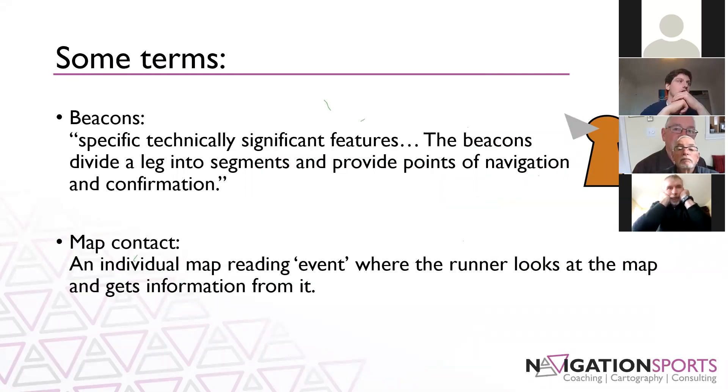A few terms first. Beacons are specific, technically significant features that divide a leg into segments and provide points of navigation and confirmation — large, obvious, specific things you're going to be looking for along the way. For example, those circled features in the previous example would be the beacons. Map contact is an individual map reading event where the runner looks at the map and gets information from it — each glance at the map is one map contact.